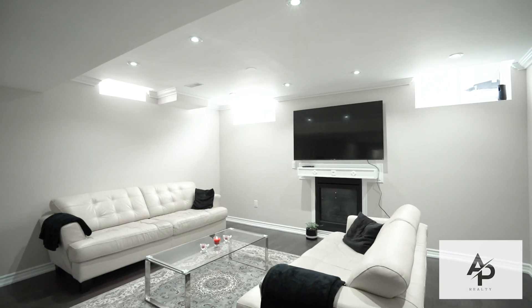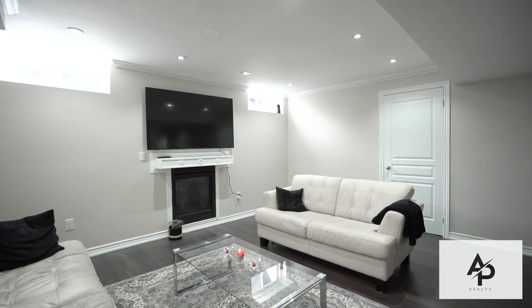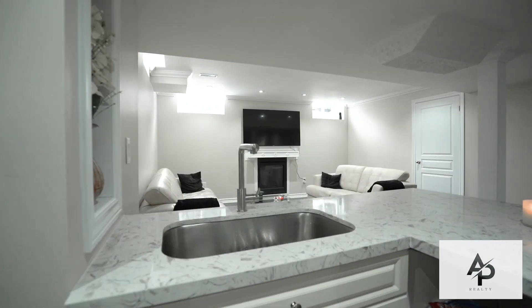This open-concept fully-finished basement features a separate entrance, two large bedrooms, bath, and kitchen.